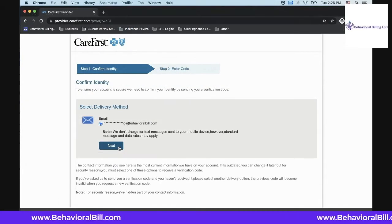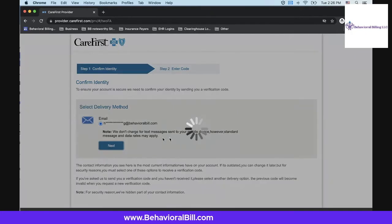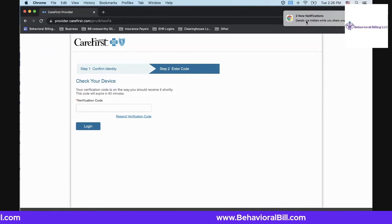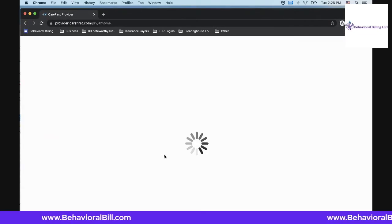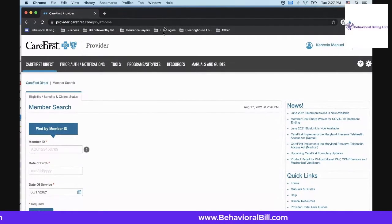Every time you log in, they're going to send you a multi-factor identifier, meaning you're going to get an email sent to the address you registered, and you're going to have to enter the verification code you receive in order to access CareFirst. The code sent to your email address has only 60 minutes allowed to authenticate it. The beauty is, once you're in, you're in.